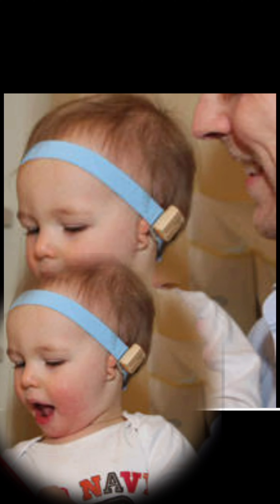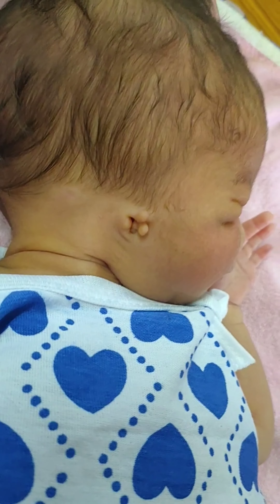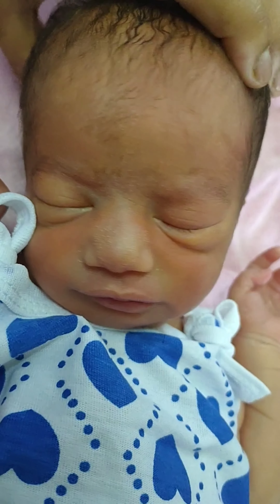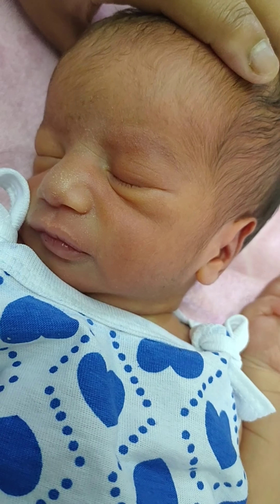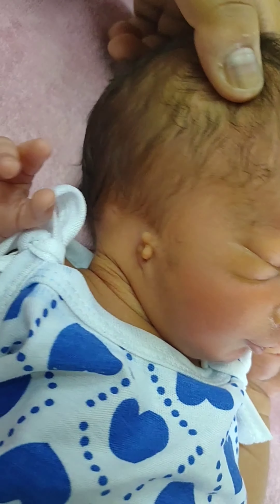Some may opt for no surgery and live with a cosmetic defect with a normal life. Prognosis: As long as the Microtia is unilateral, these infants are likely to have normal speech. There is a 5% chance of having another child with Microtia with one affected child. Motor skills and cognition are unaffected.